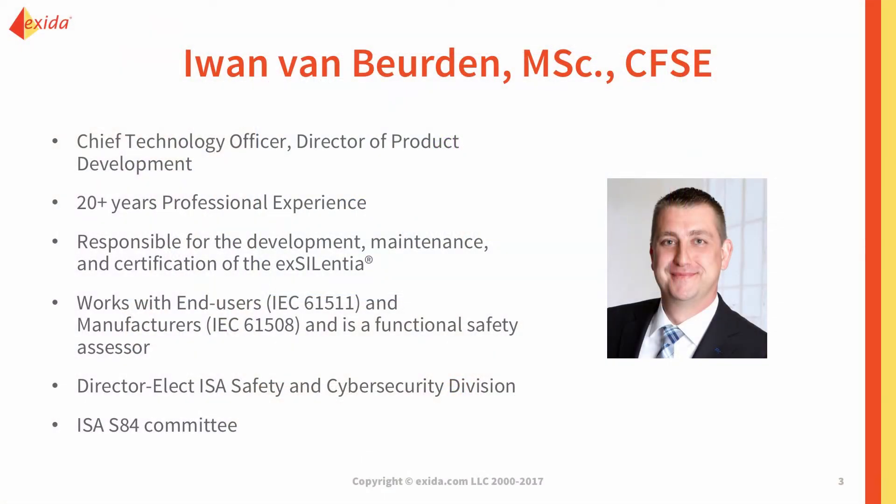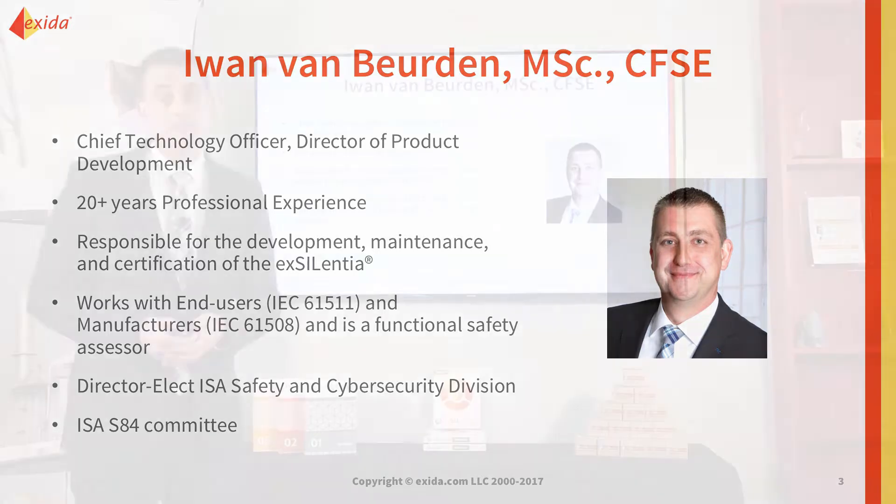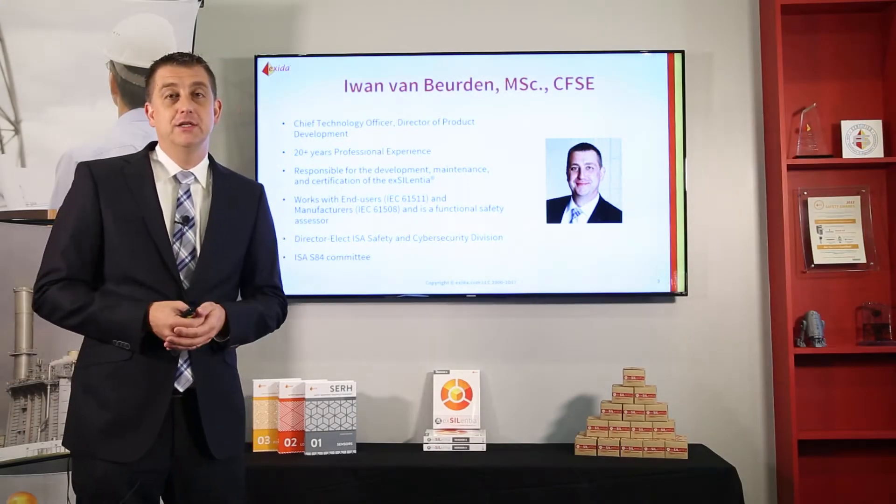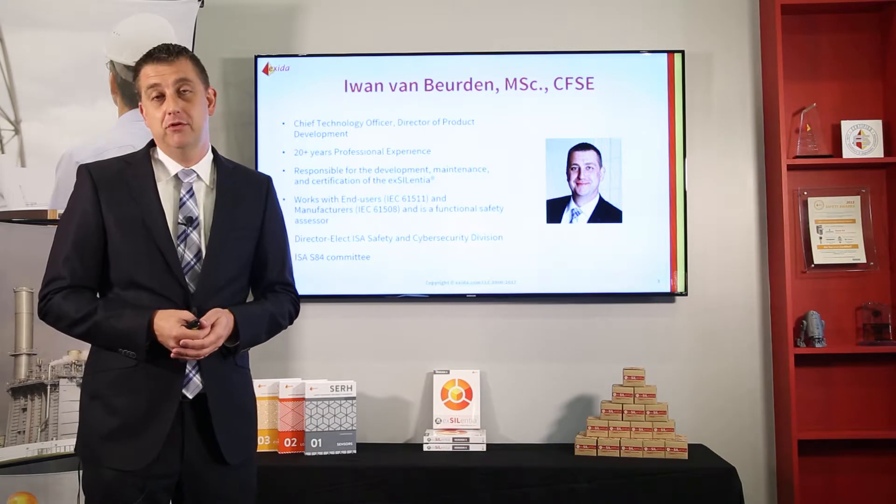My name is Iwan van Burde and I am the Chief Technology Officer and Director of Product Development here at Exida. In that role I'm responsible for Excellentia — the development, the maintenance, and certification of that product. I also work with end users in achieving IEC 61511 compliance.